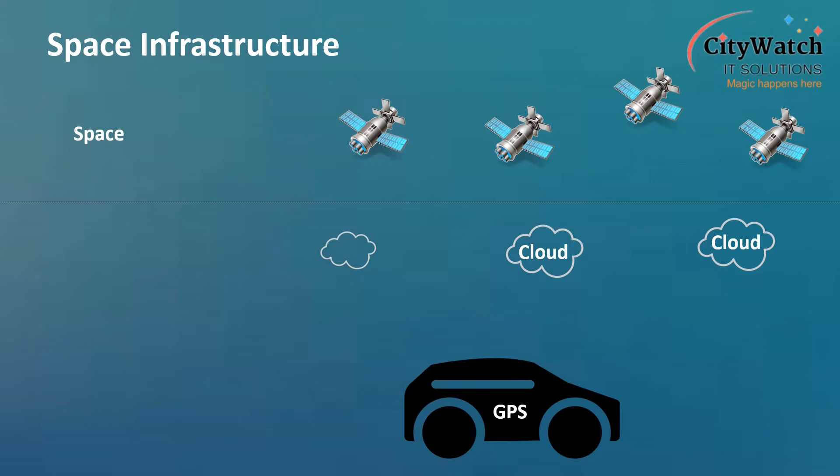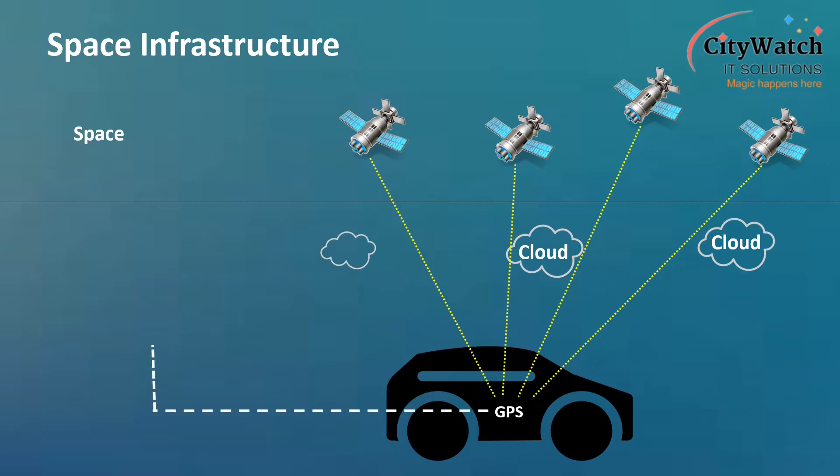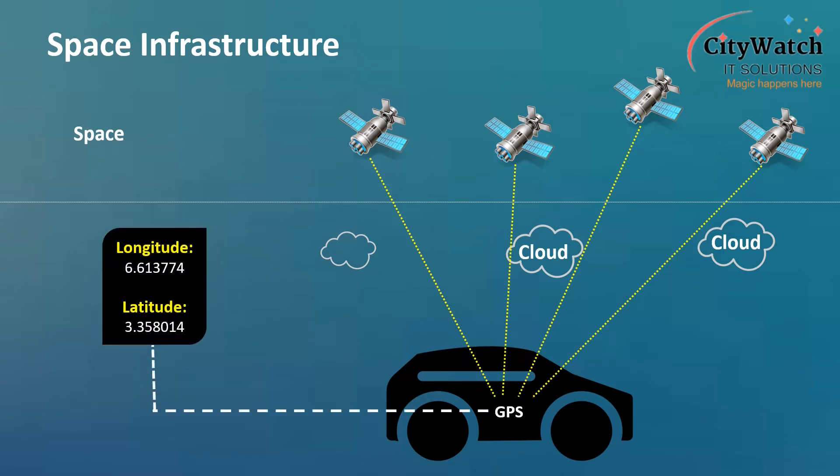GPS, like the other SatNav systems, is a constellation of satellites arranged at various orbits in outer space, such that no matter where you are on Earth, signals from at least four of these satellites are available to you, so long there are no obstructions shielding you from the open sky. Because we cannot see these signals, we need receivers to pick up and analyze these weak SatNav signals and provide us with location data, usually in the form of longitude, latitude, and altitude.